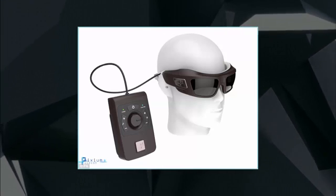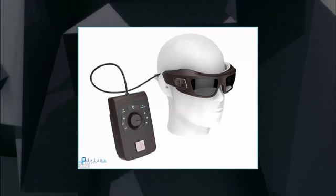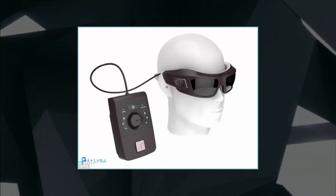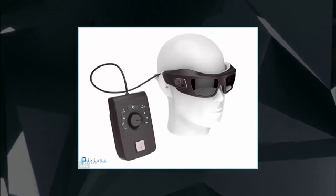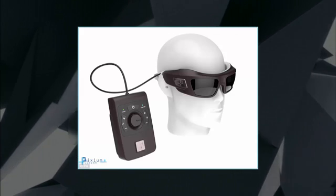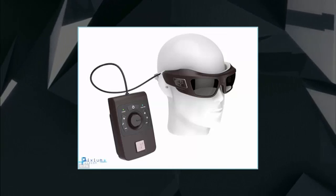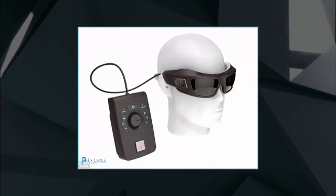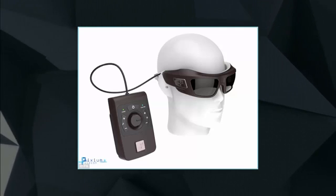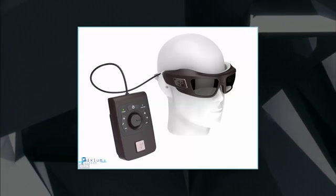A Star Trek style vision system is to be tested on patients in Europe who have lost their sight. The technology is based on a technique known as neuromodulation, in which electricity from a chip stimulates the nervous system to restore sight. The revolutionary system, called IRIS-2, is being commercialized by French company Pixium Vision. Regulators have granted permission for the trial to go ahead on 10 patients at Moorfields Eye Hospital in London.